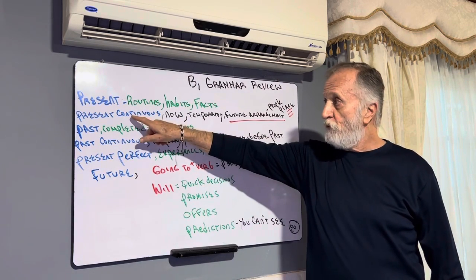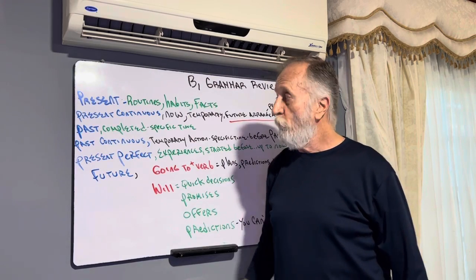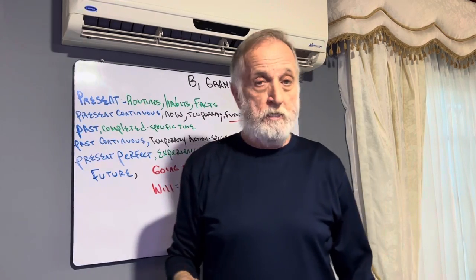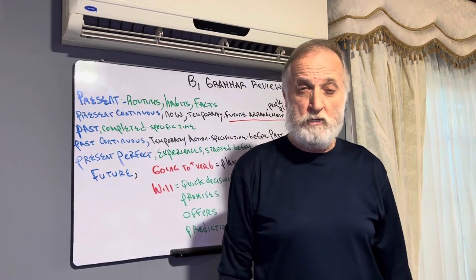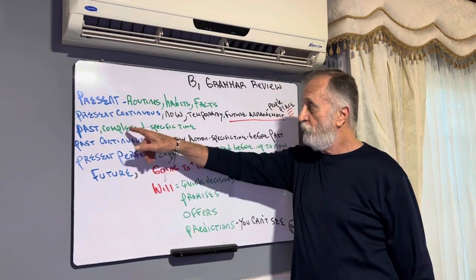After we finish our present grammars, we go to the past grammars. Simple past is a completed proposition — it's over. It's at a specific time. 'I studied yesterday. I went to the Olympics in 2012 in London. It was fantastic.' It's completed.